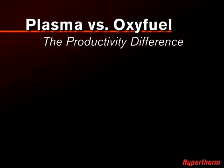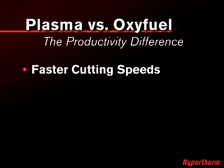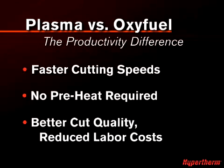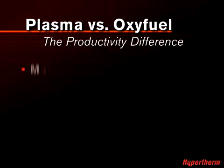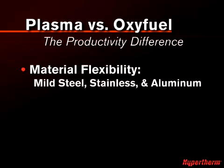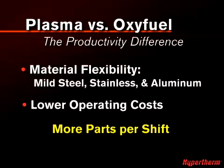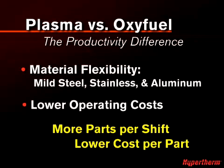Plasma offers several key benefits over Oxyfuel that significantly boost productivity: faster cutting speeds, no preheat time required, better cut quality that eliminates costly rework and material waste, the flexibility to cut mild steel, stainless steel, and aluminum across a wide range of thicknesses, and lower overall operating costs — all of which add up to more parts per shift and lower cost per part.